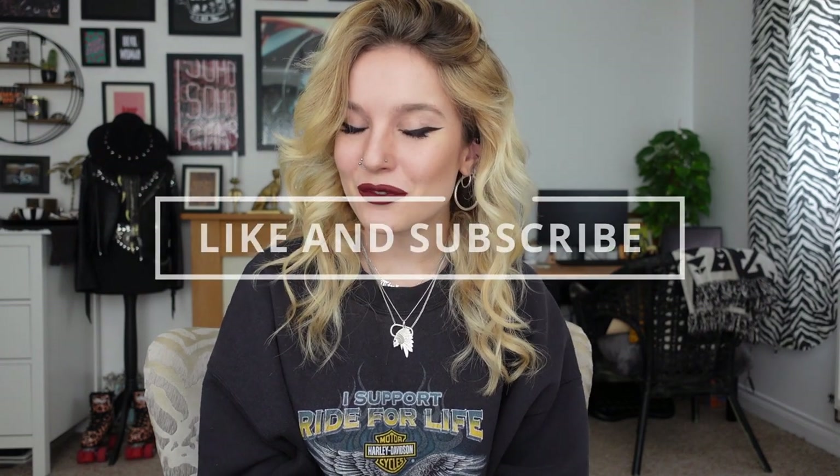I hope you all have enjoyed today's video. Don't forget to like and subscribe, and I will see you here again next week.